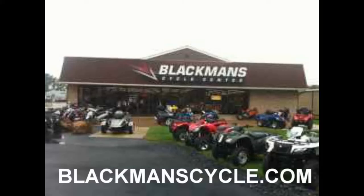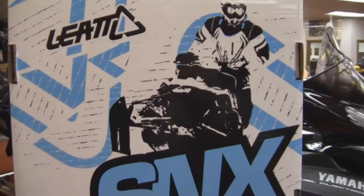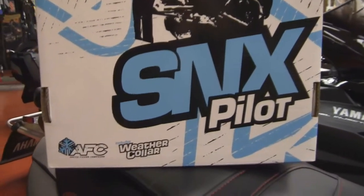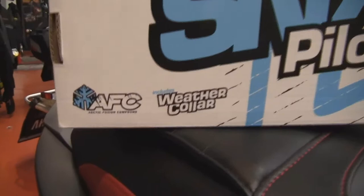It's time for another Blackman's Cycle Center Product of the Week. Blackman's Cycle Center is located at 4911 Buckeye Road in Emmaus, Pennsylvania. Find them online at blackmanscycle.com, on Facebook, subscribe to their YouTube channel, and follow them on Twitter at Blackman's Cycle.